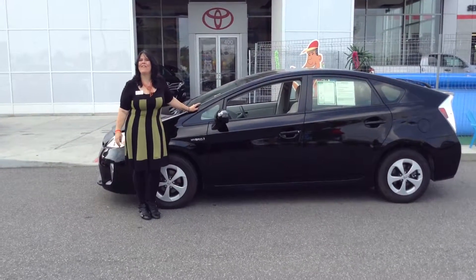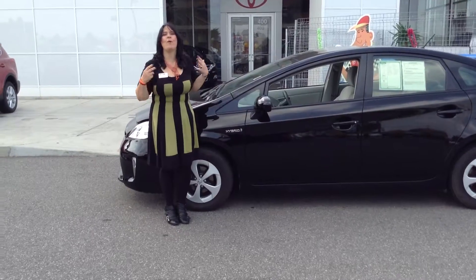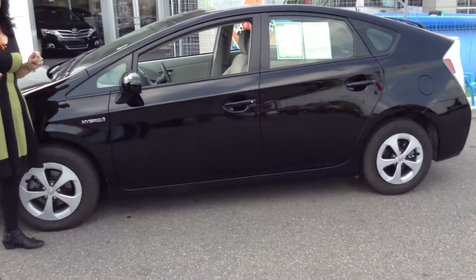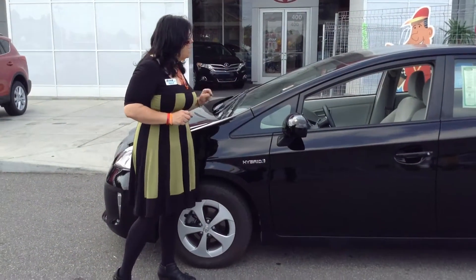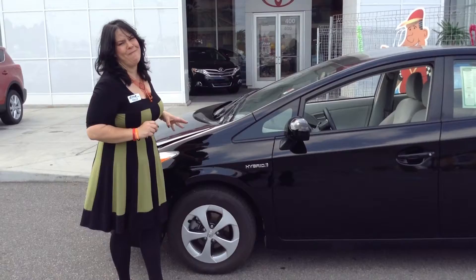Hi, Sherry Deringus here from Team Toyota in beautiful Shererville, Indiana. Today I have a most impressive 2013 Toyota Prius 2. This one is black in color and it has, get this, only 3,485 miles on it.